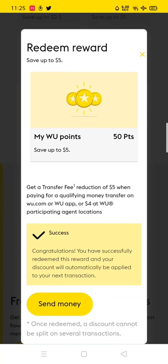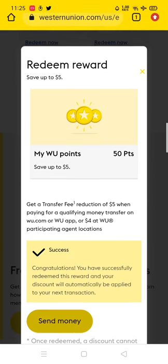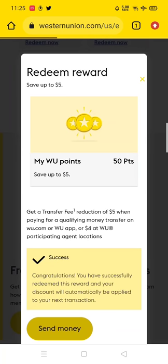You've successfully redeemed your 50 points and now you'll get a $2.99 discount on your transaction. Click on 'Send Money' from this interface — it will take you to another page and you don't need to leave this page at all.